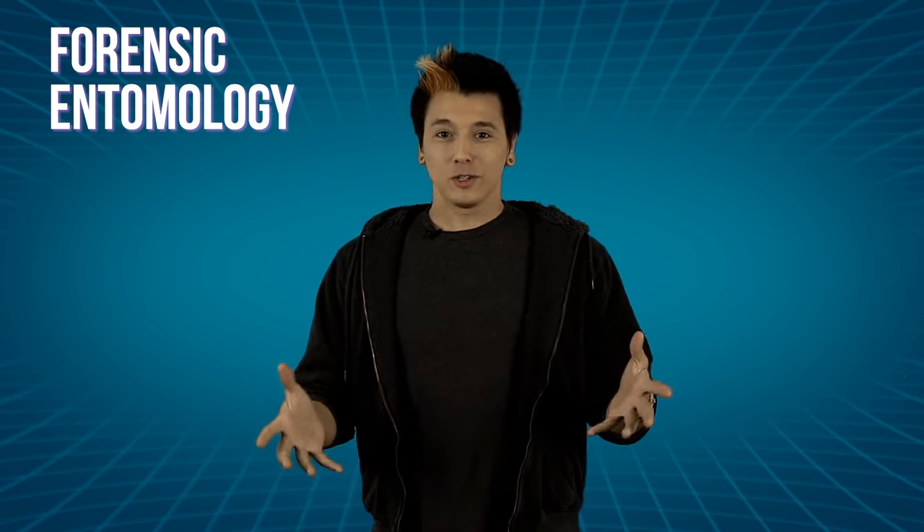Here's a fascinating niche science that, if you ask me, we should see on primetime TV way more often. Forensic entomology — the study of insects and arthropods used in legal investigations. As it turns out, there are lots of cool ways insects can help us solve crimes. Fair warning though, you may not want to watch this one over lunch.